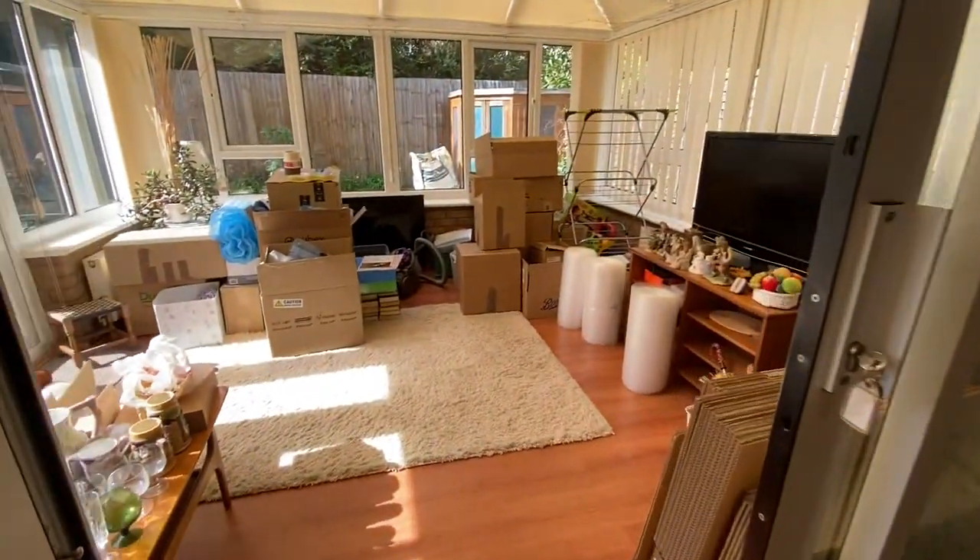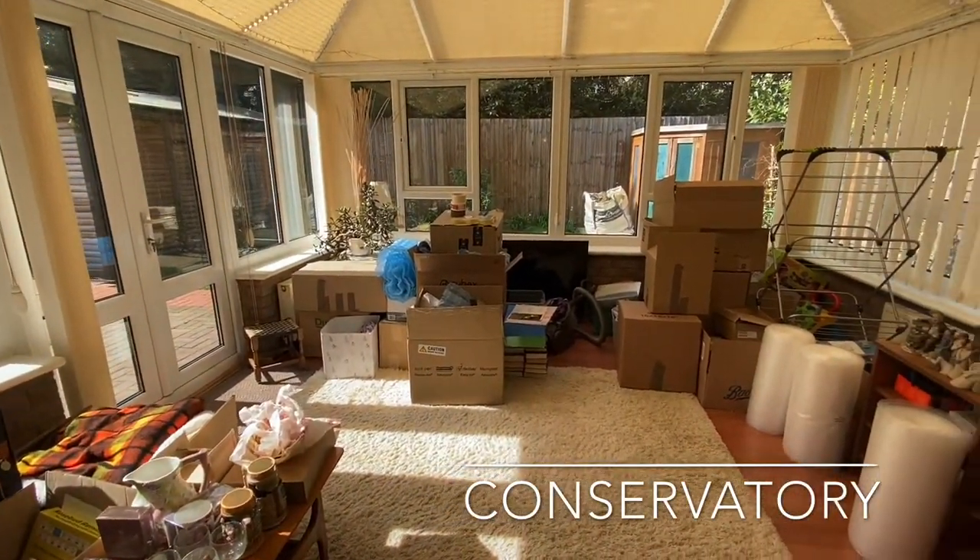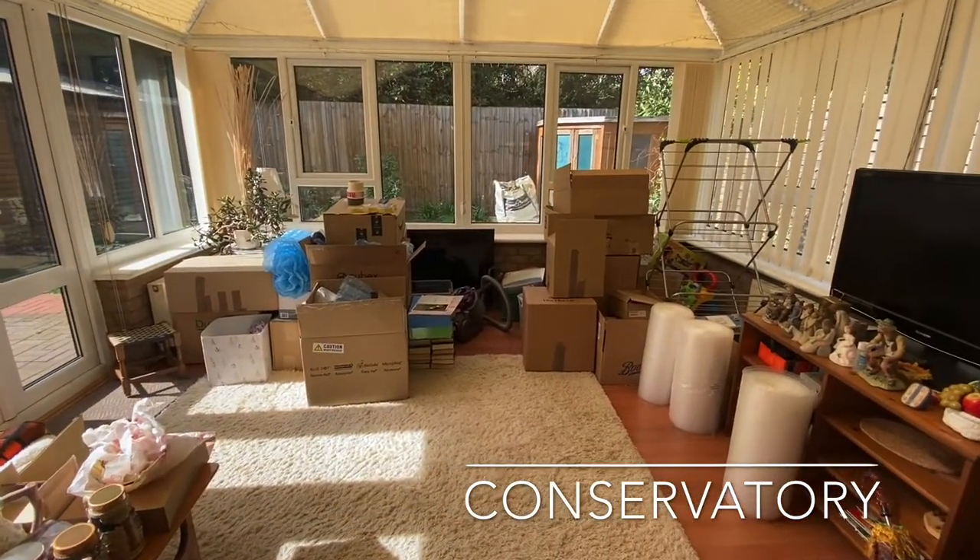The spacious conservatory can also be found to the rear, offering a further living space, radiators and doors leading out onto the rear garden.